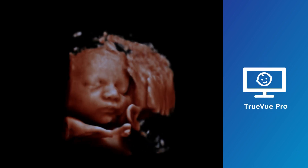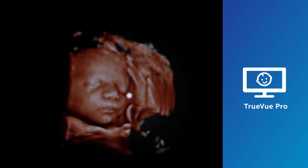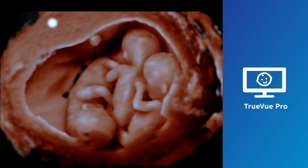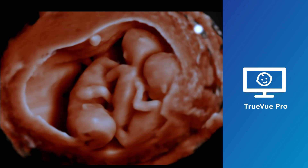TrueView Pro provides 3D lifelike imaging and the ability to manipulate a highly flexible internal light source, giving the physician and mother-to-be incredibly lifelike images of the fetus. This not only helps doctor-patient communication but also improves maternal fetal bonding.